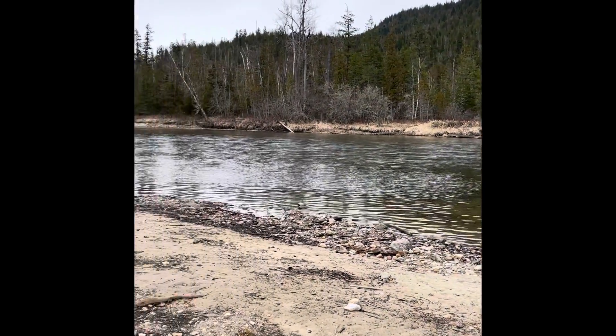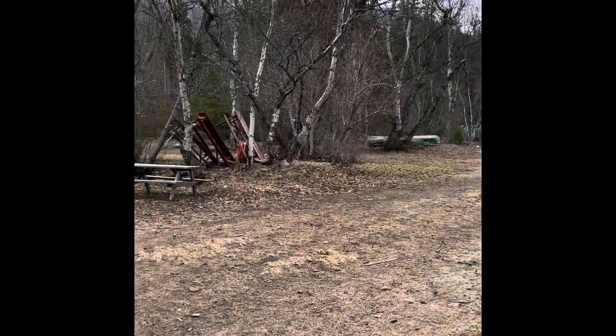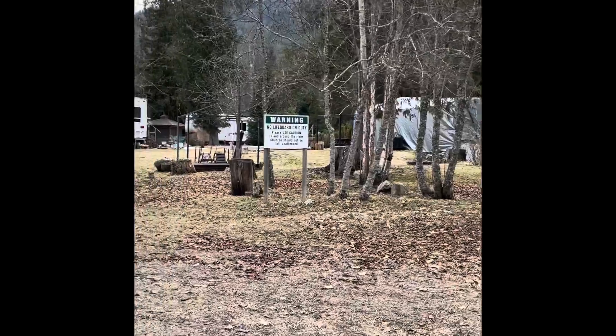Hello everyone, Kate from the Key Team. We are at a listing at Shuswap Falls Resort. We've got two lots actually available: lot two and lot three.